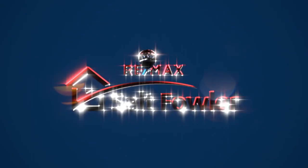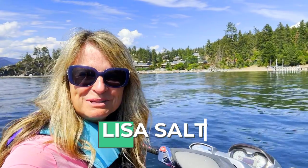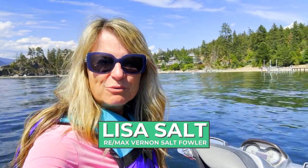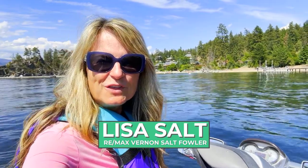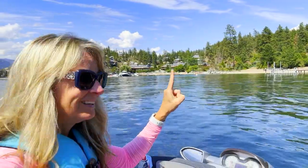Today we're going to take a tour by Sea-Doo and look at all the strata properties around the north end of Okanagan Lake. We're going to look at condos, apartments, and townhouses. I'm Lisa Salt with RE/MAX Vernon Salt Fowler and we're going to start right back here with the Outback. Let's get started.